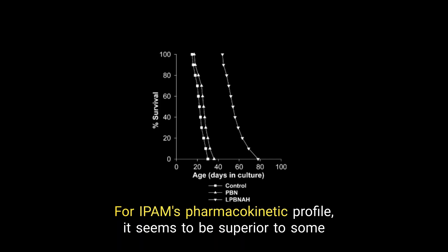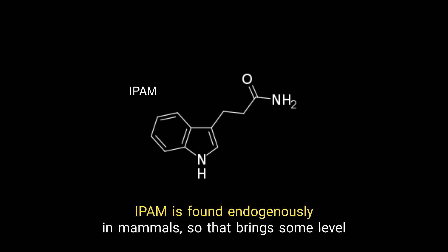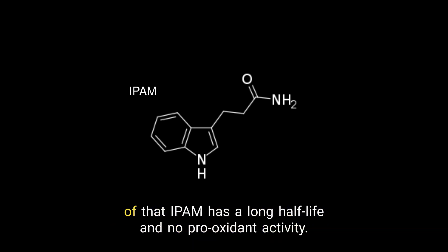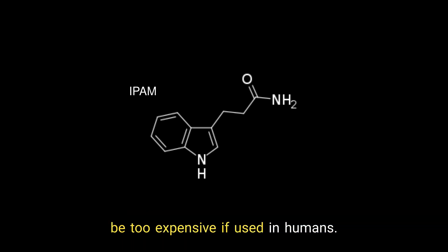For IPAM's pharmacokinetic profile, it seems to be superior to some similar compounds. IPAM is found endogenously in mammals, so that brings some level of safety compared to synthetic compounds. On top of that, IPAM has a long half-life and no pro-oxidant activity. In addition, the approximate human dosage is in the milligram range, and considering the compound itself is quite small, it should not be too expensive if used in humans.